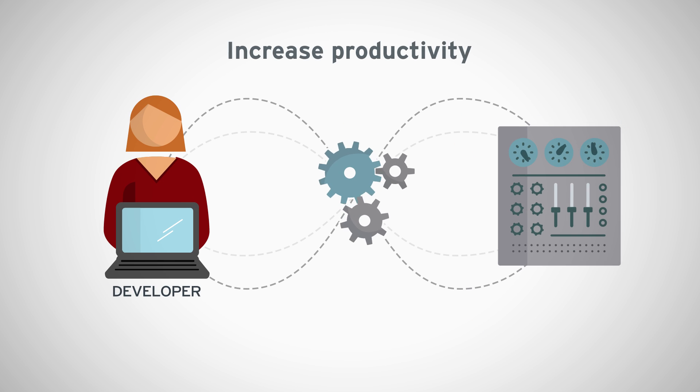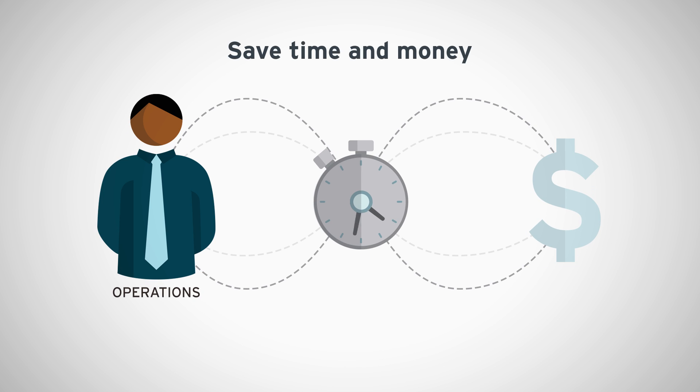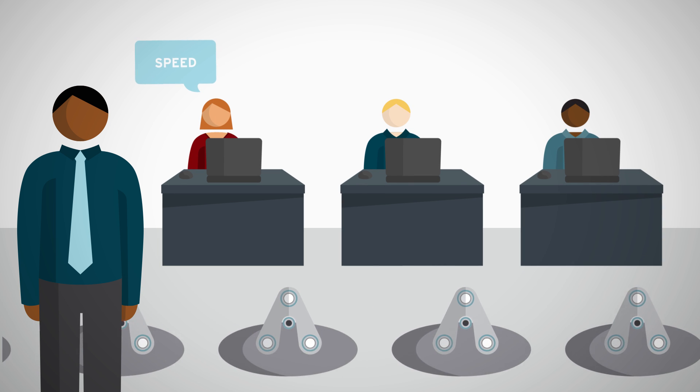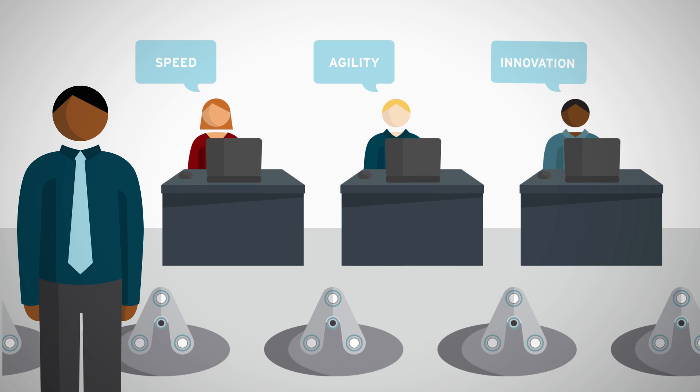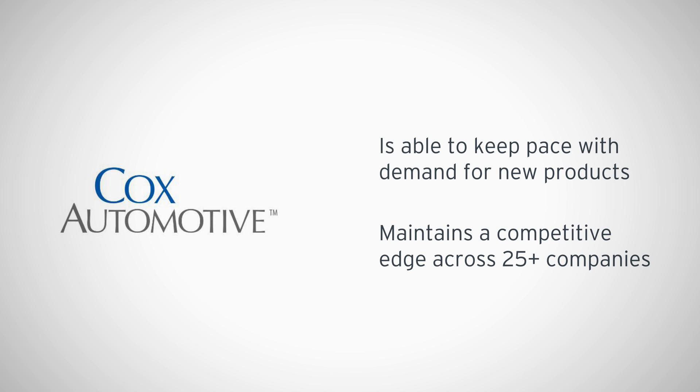The result? Developers are more productive, and operations saves time and money. Red Hat has helped companies across the globe modernize their technology and gain speed, agility, and innovation. For example, Cox Automotive uses Red Hat management solutions to meet their demand for new products and retain their competitive edge across its 25-plus companies.